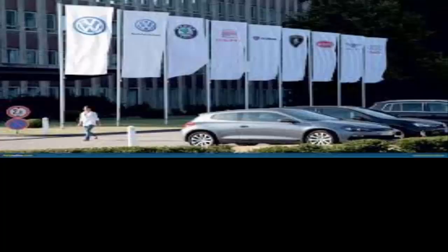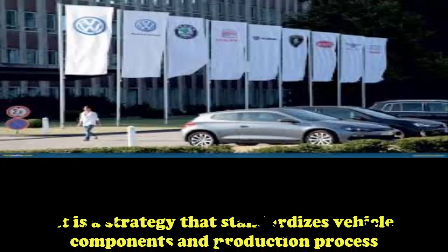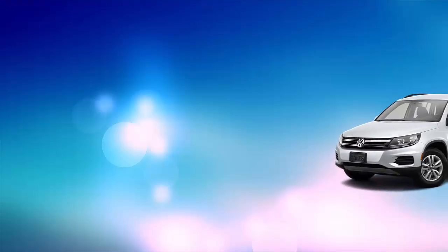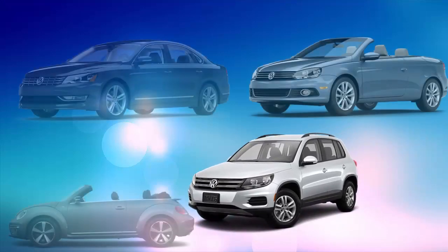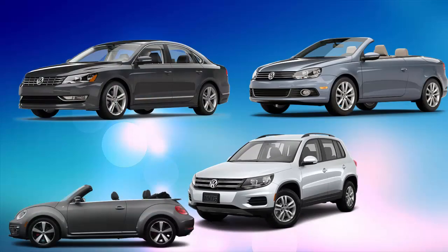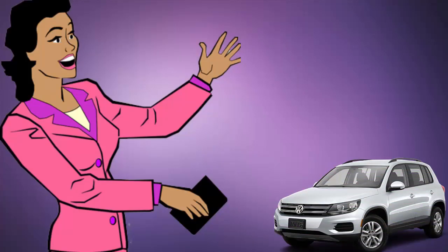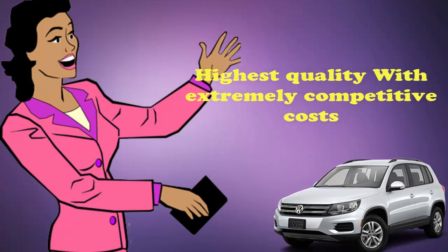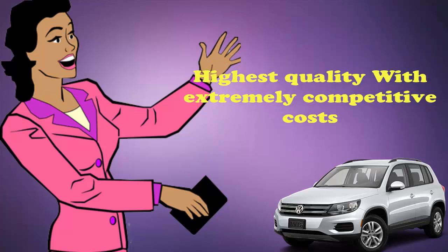As per Volkswagen Group, it is a strategy that standardizes vehicle components and production processes. It allows Volkswagen to produce models of different brands together on the same assembly line to the highest quality and at extremely competitive cost for gaining competitive benefit in the market.